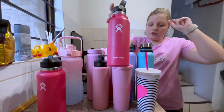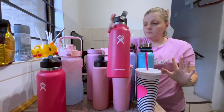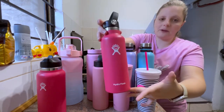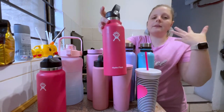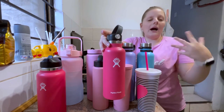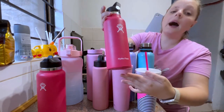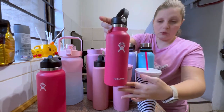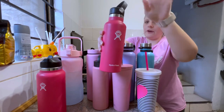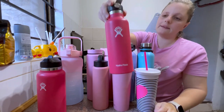Then I have this water bottle — it's also Hydro Flask. This was my very first bottle that started my collection. I love it so much. It started my whole collection of Hydro Flask bottles. This is a 500ml bottle; I don't have the straw lid for it, which is sad, but I still love it and use it once in a while.